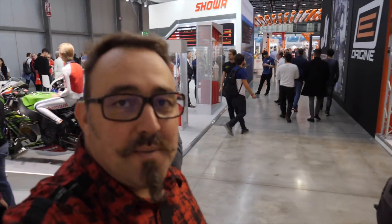What up guys, welcome to day two of EICMA 2018. Crowds are a lot bigger today, so let's see if I can manage to get some good shots.